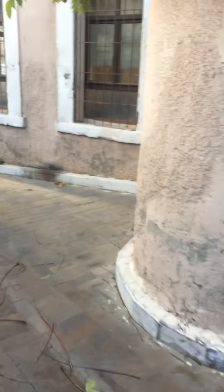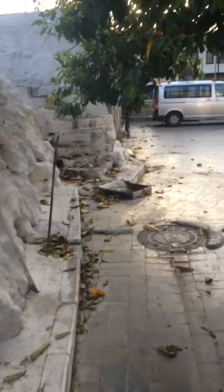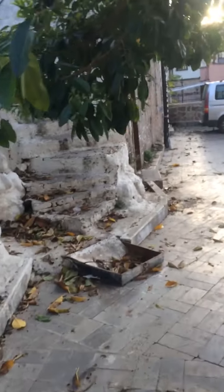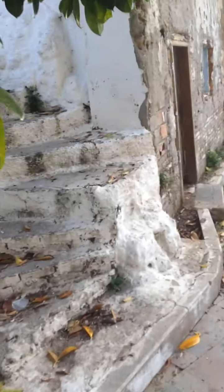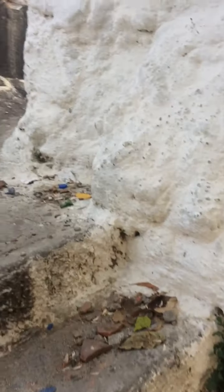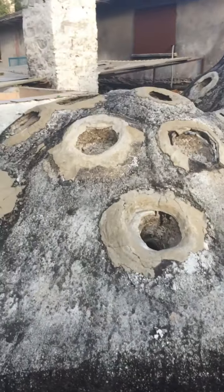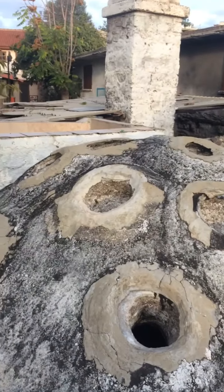Now I look at the basement there. It's a very good historical building, but nobody takes care of it here. Maybe many visitors from foreign countries don't know about this place because it's very far inside and not easy to find.